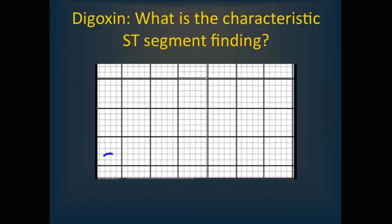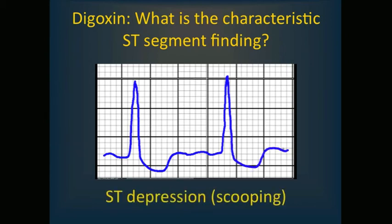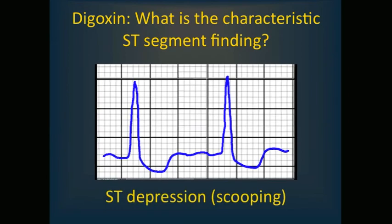Digoxin can cause many changes on the electrocardiogram, but the characteristic ST segment finding — which does not indicate toxicity per se — is an oddly shaped ST depression with upward concavity, like a smile rather than a frown. It has a scooping appearance, also known as the reverse tick sign, where tick refers to a check mark or dash symbol.